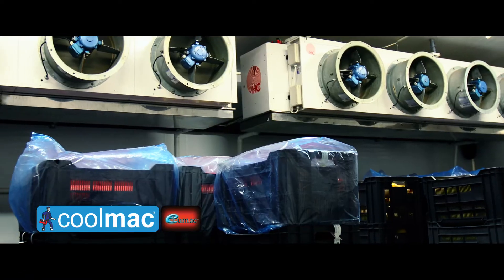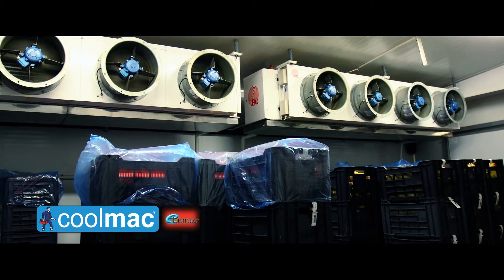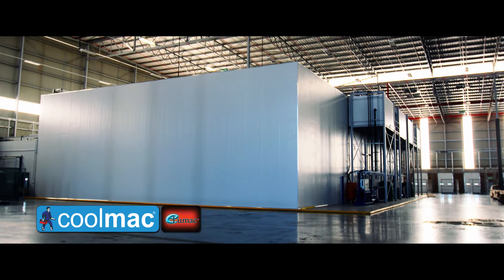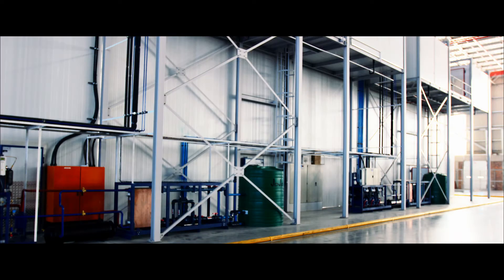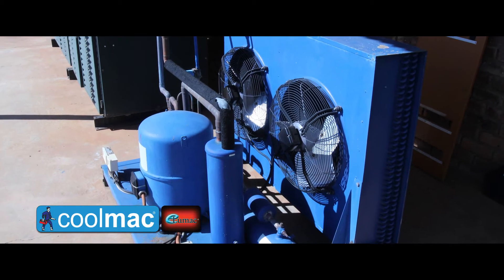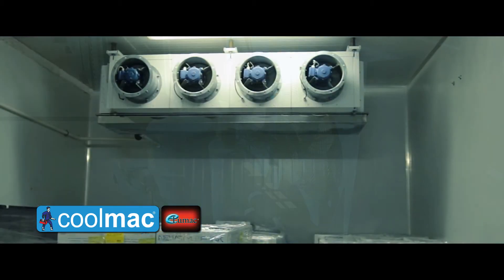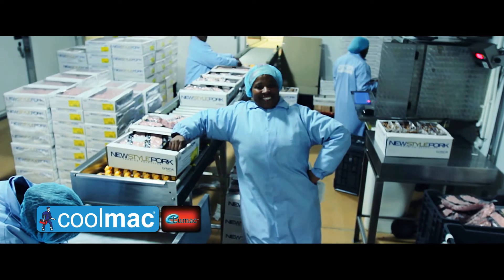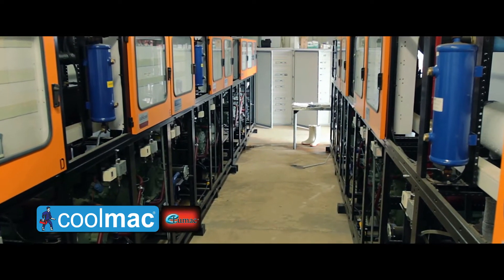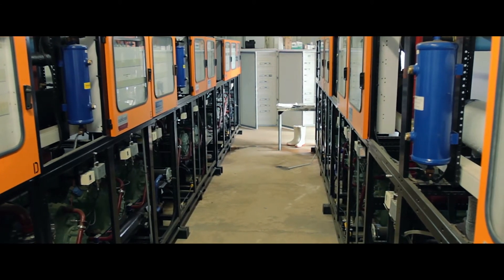Finally, no system, regardless how well engineered, can run continuously without regular maintenance. In fact, properly executed, preventative maintenance improves the reliability, efficiency and quality of refrigeration systems and virtually eliminates unplanned downtime. It has also been known to double the lifespan of a refrigeration plant.